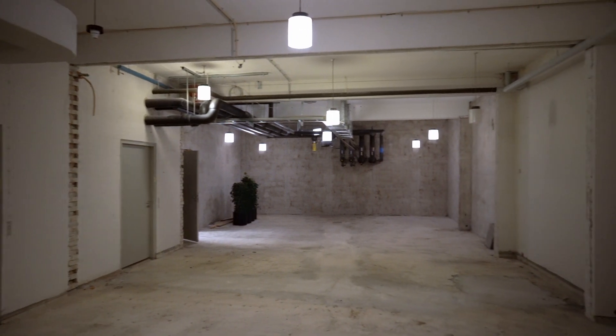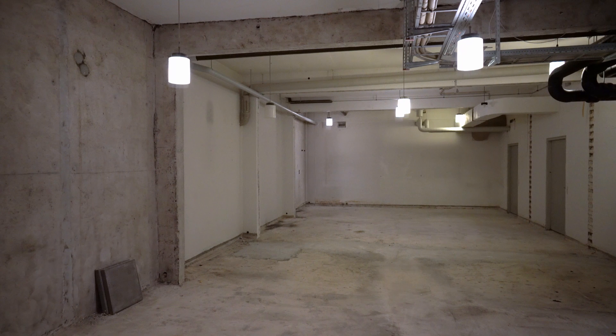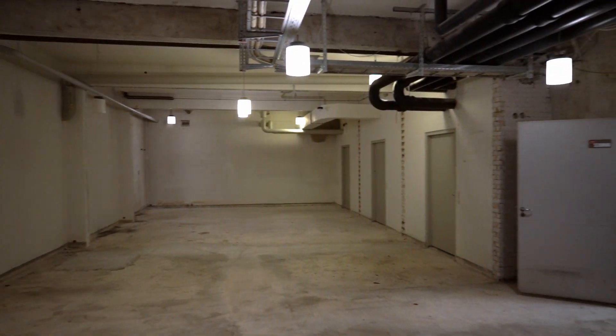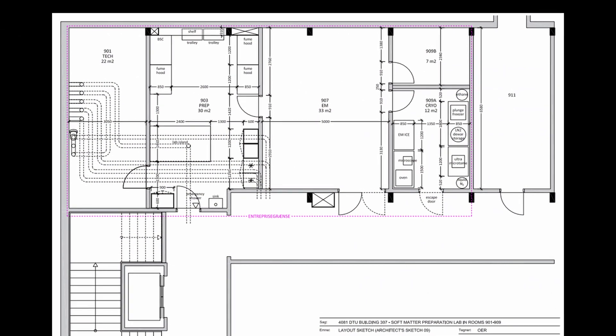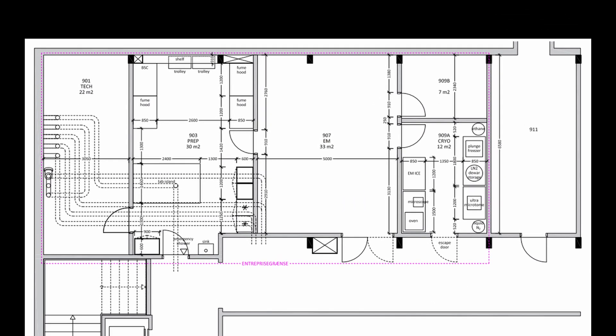2021 was also a year of construction at DTU Nanolab. The department started several building and renovation projects. We are building a soft matter lab in the basement of building 307, which is for soft matter microscopies.